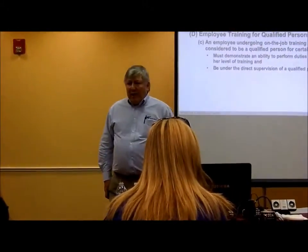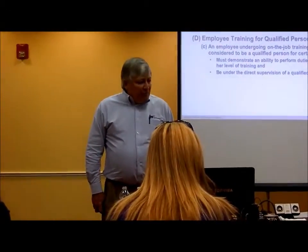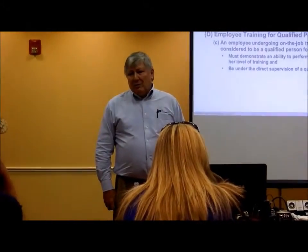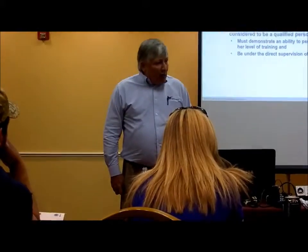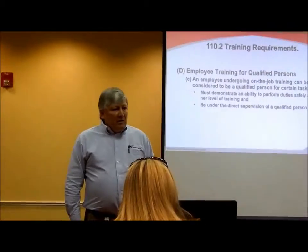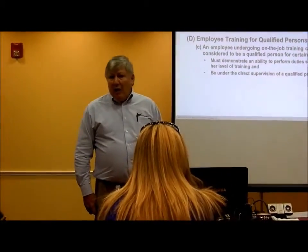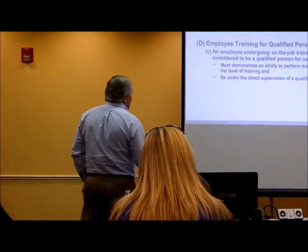That comes straight from OSHA. The person being trained, once they demonstrate the ability to perform a task, they are now the qualified person for that task. The supervisor only has to stand over and watch them one time. Once they demonstrate it, they own it. Which brings up the possibility — what if they're uncomfortable with the task? Then they better say something at that point in time, because they're considered to be the qualified person. So that definition works both ways.